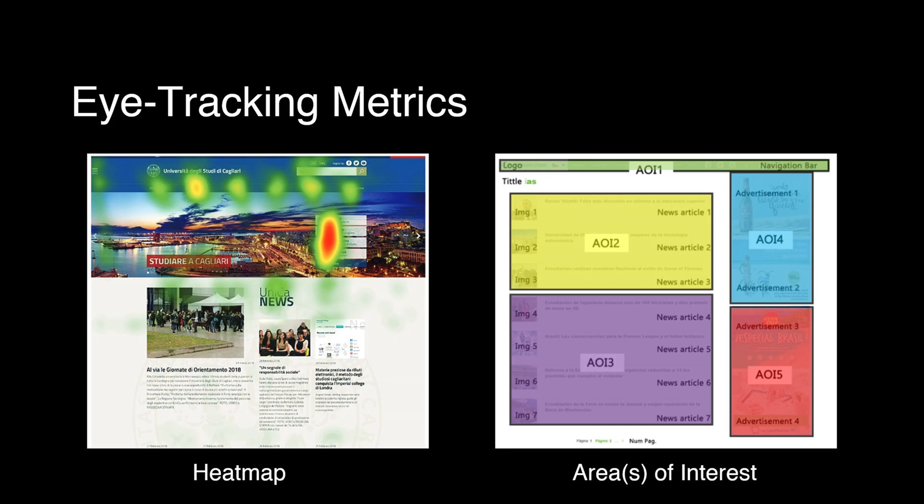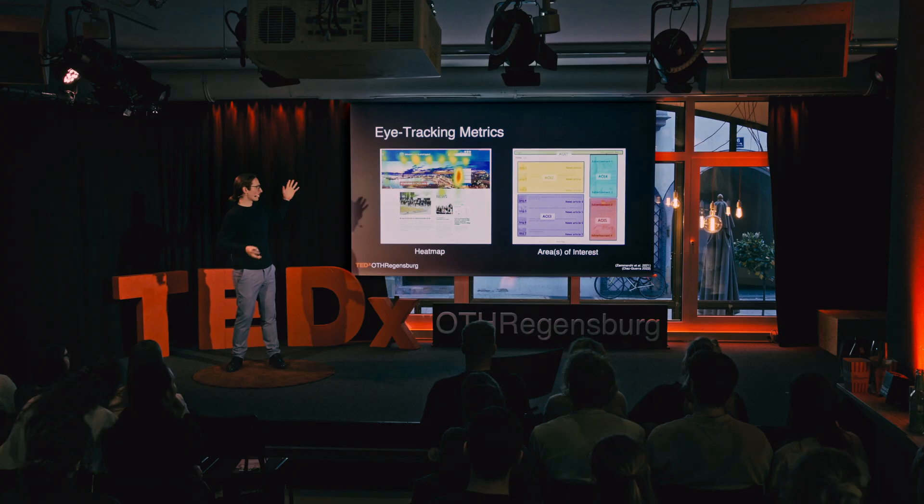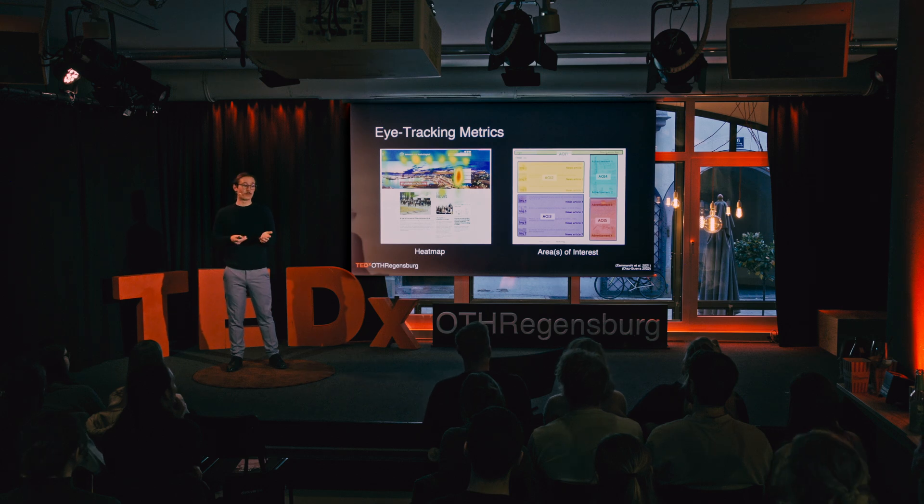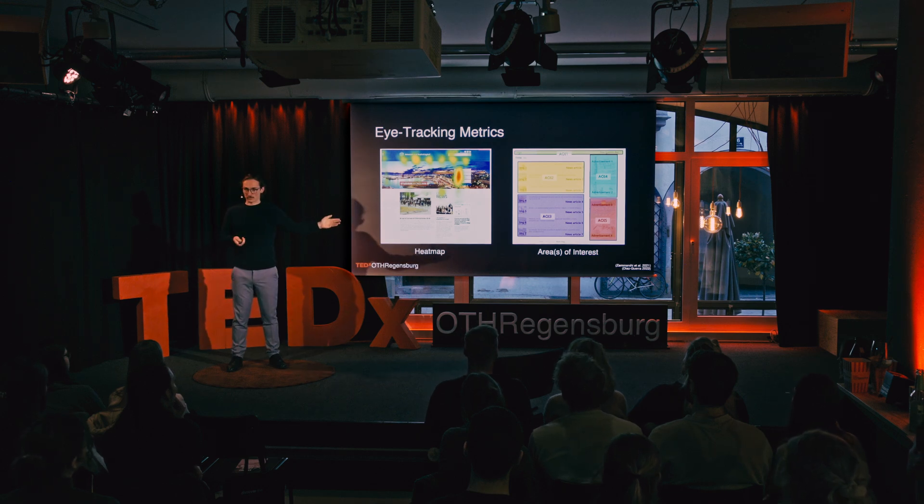There are a couple of different metrics. For example, we can take those fixations, combine them into a heat map, and give you a representation of where you spend the most time looking. Or you can define areas of interest, which are most important for us researchers, because then we can measure how long it takes a participant to arrive at a specific area. The eye trackers deployed in our laboratory can measure over 200 different metrics — so that's just the tip of the iceberg.